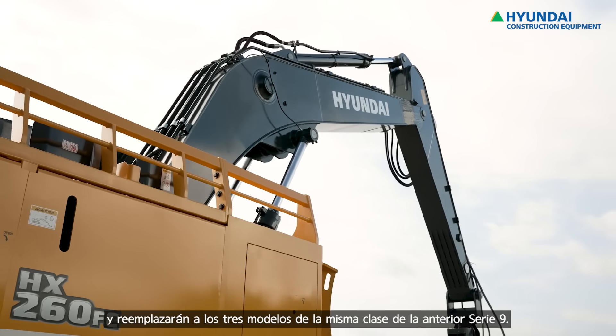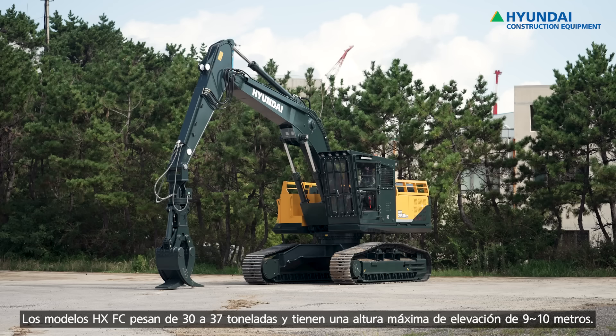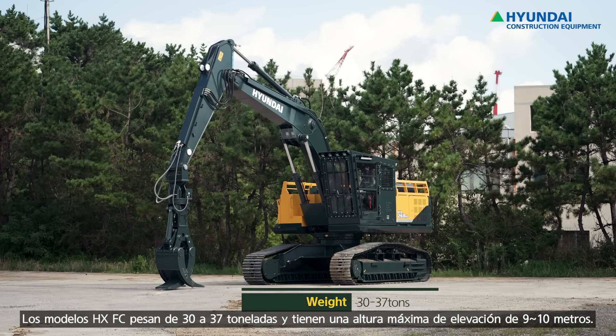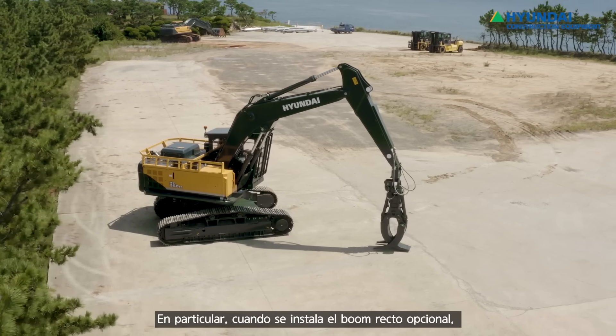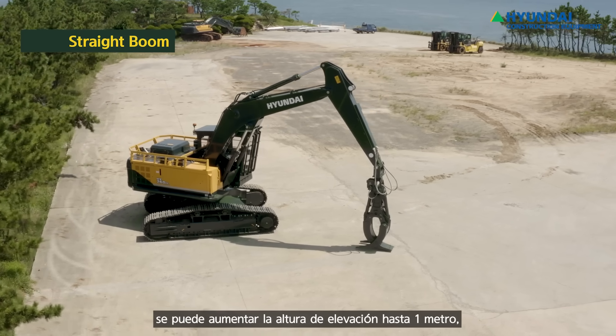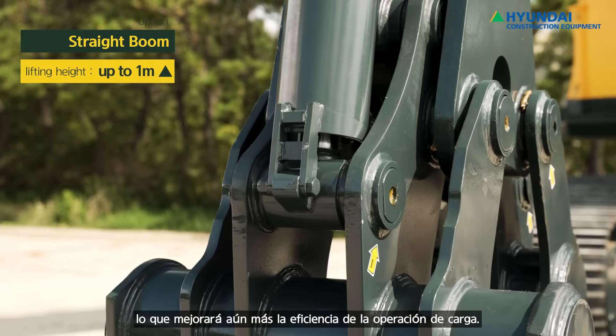They will replace the same class of the previous 9 series models. The HX Forestry Carrier models have a weight of 30 to 37 tons and provide a max lifting height of 9 to 10 meters. In particular, we also offer a straight boom as an option, which will improve lifting height by up to 1 meter, improving your work efficiency.